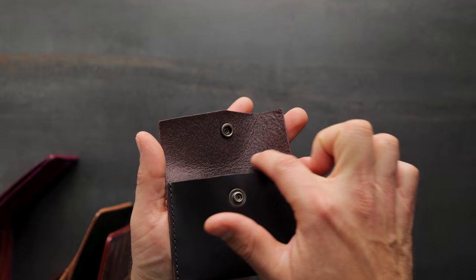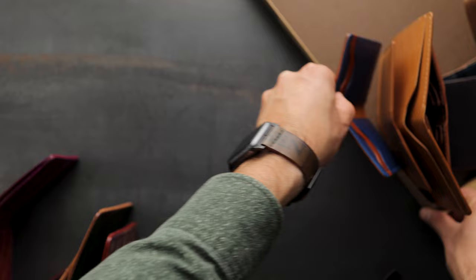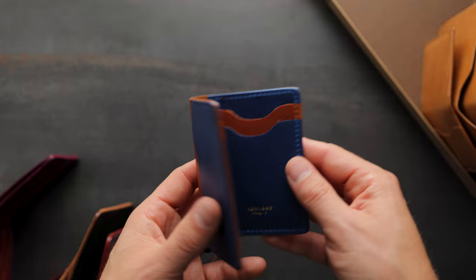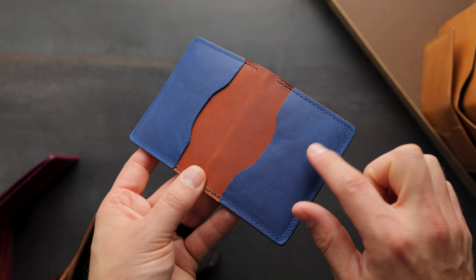This is a Bugs Moran with vertical card slots on the interior, alternating blue cypress and English tan Dublin with a gold foil baby Ashland stamp. On the outside of this one, we have two quick access card slots and the same alternating colors — Royal Blue Cypress on English tan Dublin.